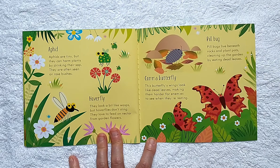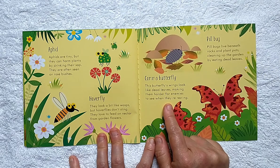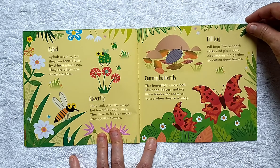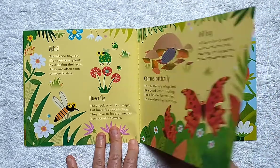Hoverfly: they look a bit like wasps, but hoverflies don't sting. They love to feed on nectar from garden flowers. Comma Butterfly: this butterfly's wings look like dead leaves, making them harder for enemies to see when they're resting. Pillbugs live beneath rocks and plant pots, cleaning up the garden by eating dead leaves.